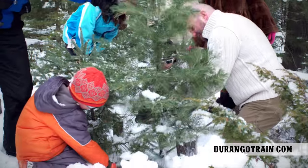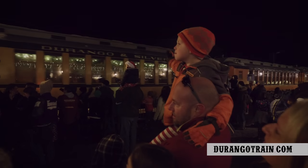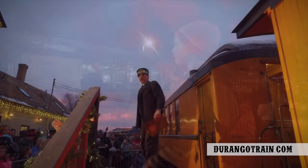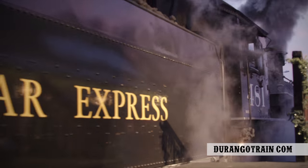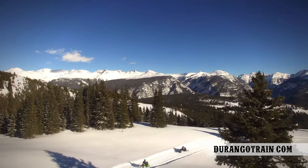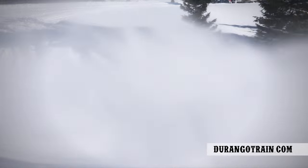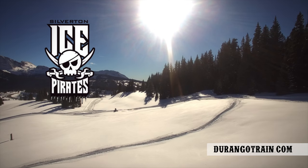You can cut down your very own Christmas tree from late November until the beginning of January. Take the family on a magical journey to the North Pole to pick up Santa on the Polar Express, and experience the view from 10,000 feet blazing your own trails on a snowmobile through the San Juan National Forest with Ice Pirates snowmobile tours.